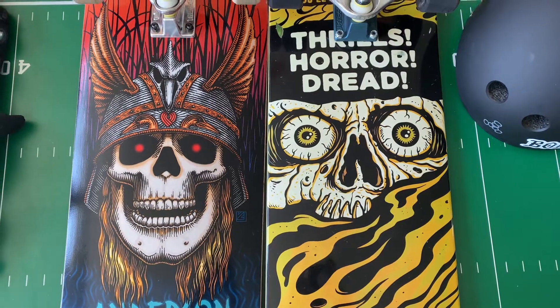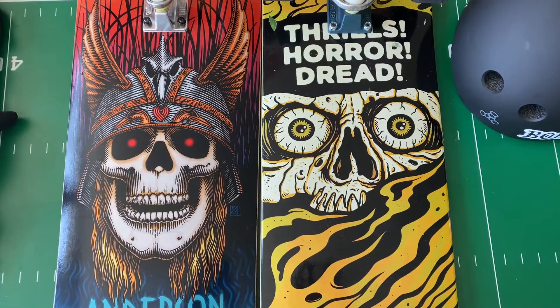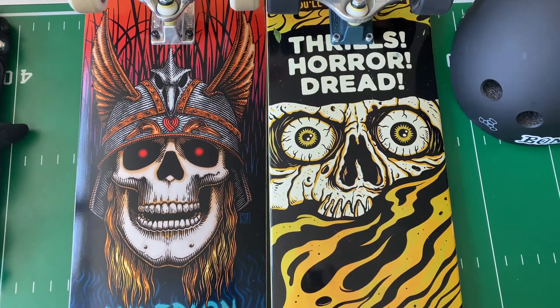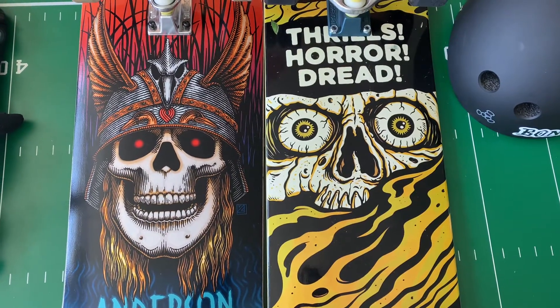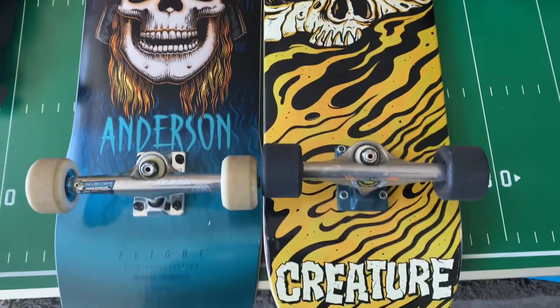I definitely do have a preference towards the Andy Anderson Flight Deck. As far as comfort goes, I do have big feet, and I've realized that riding around on a bigger board definitely feels better on my feet. I also really like the shape of this board.